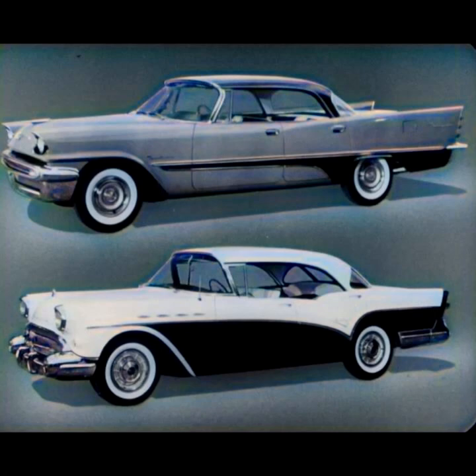All right, let's accept that challenge. Let's do some point by point and feature by feature comparing and see if we can't prove which of these two competing cars — the DeSoto Fire Dome and the Buick Century — is really the outstanding value in 1957.